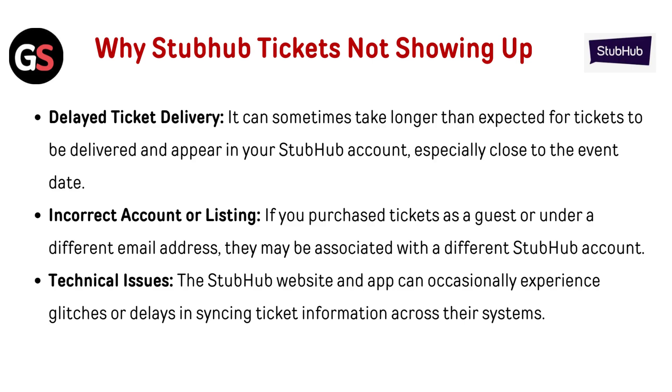Delayed ticket delivery. It can sometimes take longer than expected for tickets to be delivered and appear in your StubHub account, especially close to the event date. Incorrect account or listing: if you purchased tickets as a guest or under a different email address, they may be associated with a different StubHub account. Technical issues: the StubHub website and app can occasionally experience glitches or delays in syncing ticket information across their systems.